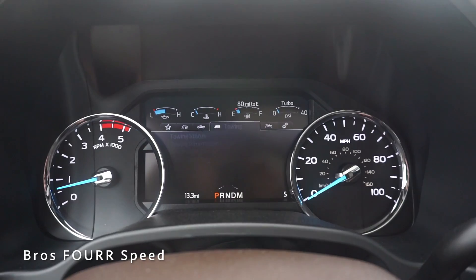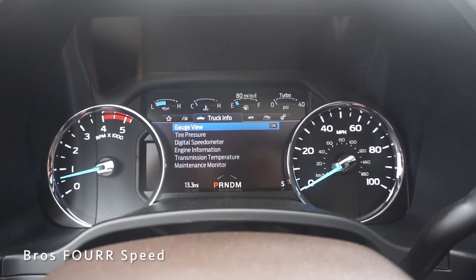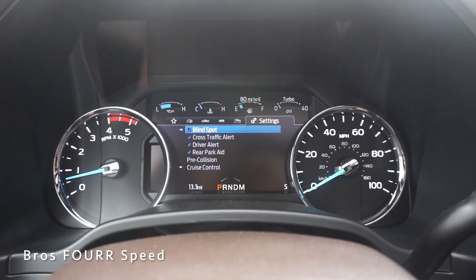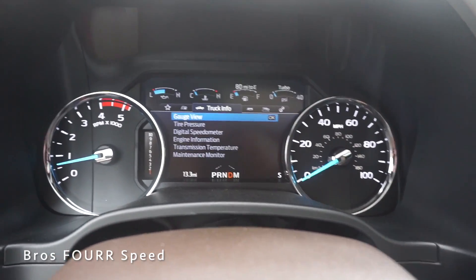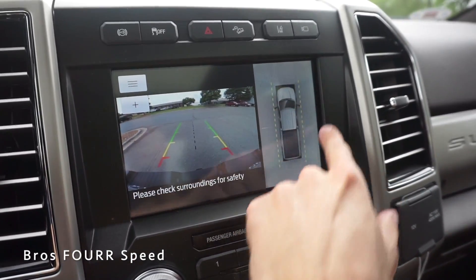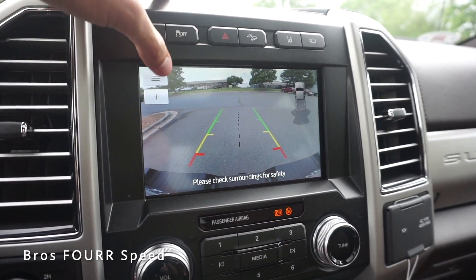Using the steering wheel buttons, going left brings up towing status — easy to scroll through. Further over is truck information and trip data, and all the way right are settings where you can adjust safety systems. When you put the truck into drive, the gear indicator shows all 10 speeds. Putting it in reverse brings up the backup camera on the left side along with a top-view camera, and you can switch between multiple camera angles.